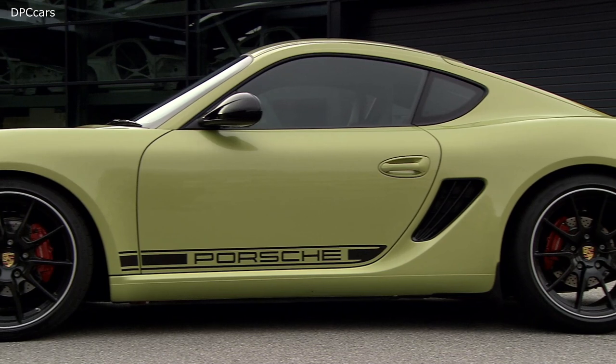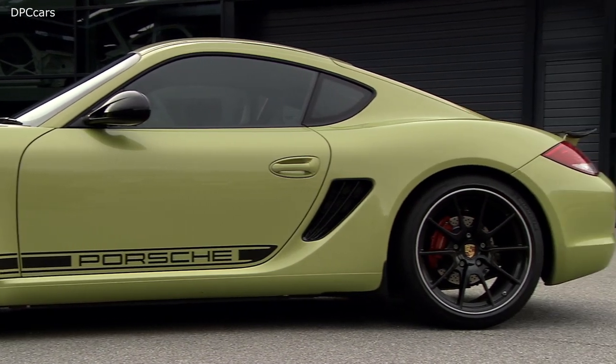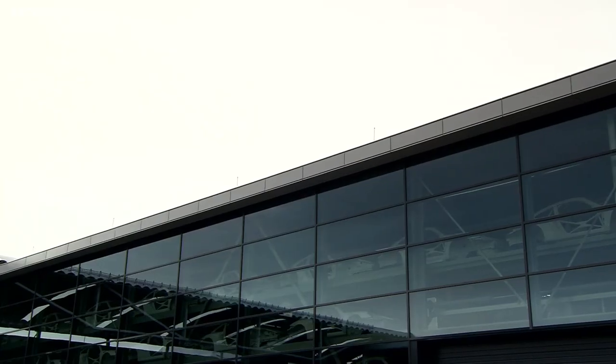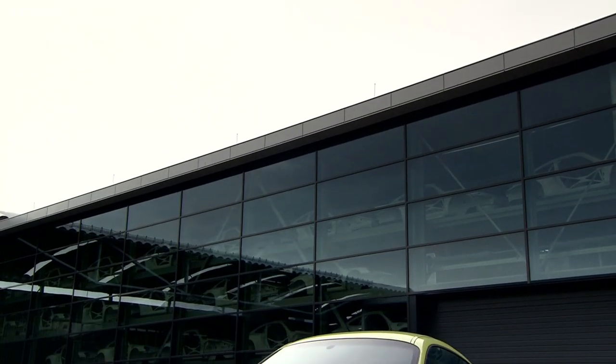With the new Passive Sport suspension, the Cayman R was 10 millimeters lower than a Cayman S equipped with PASM, or 20 millimeters lower than one equipped with the standard Passive suspension.